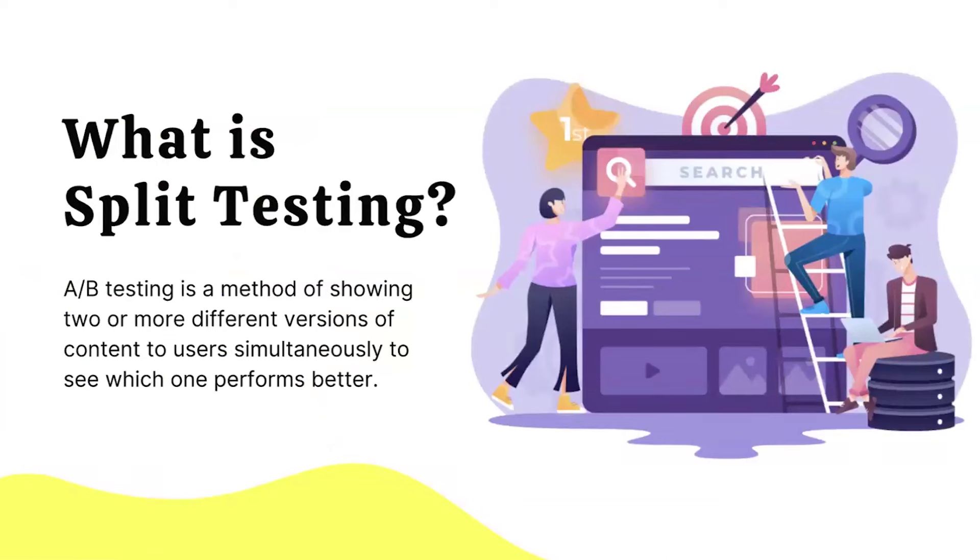To get into split testing, we first need to get down to the basics. What is split testing? Split testing is showing two versions of content — it's also called A/B testing. By showing two different versions of content to shoppers, we can understand which one is going to perform better.